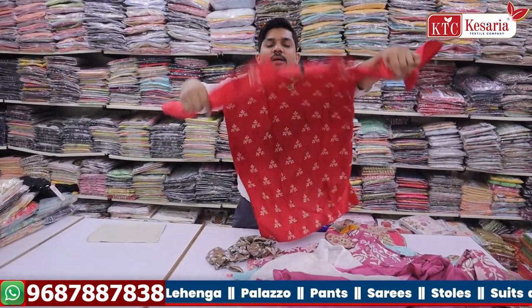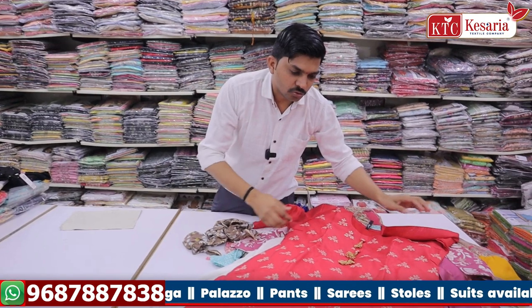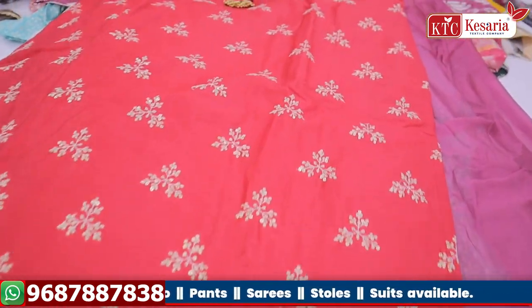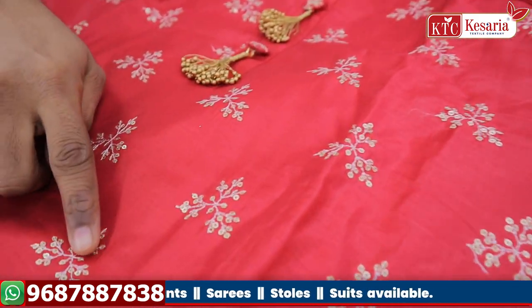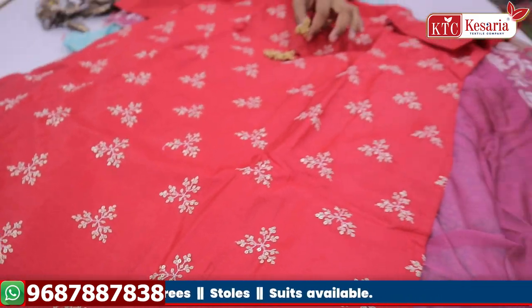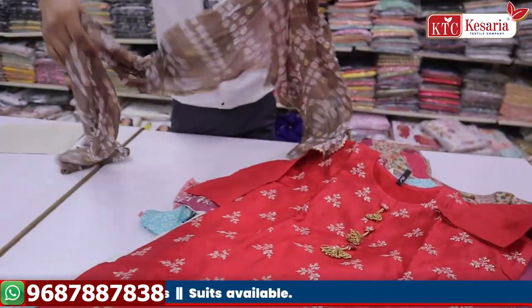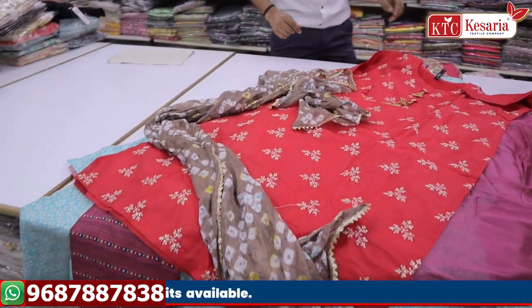The next topic is silk fabric. We have a full variety of silk. The Swiss silk is full silk with full print, sequence, and embroidery work. Here is our concept — we have a small design with great craftsmanship.